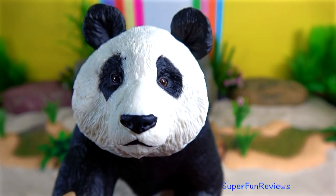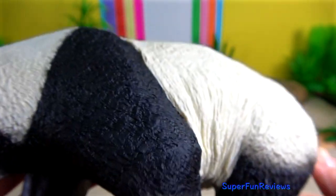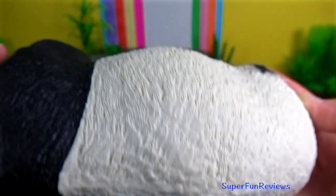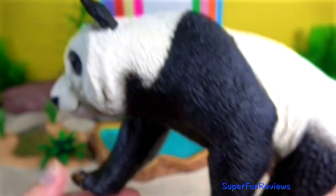Giant Panda. It's native to South Central China and easily recognised by the large distinctive black patches around its eyes, over the ears and across its round body.